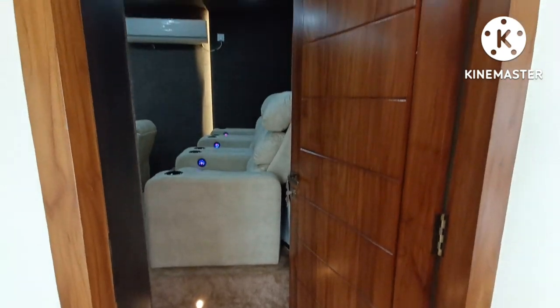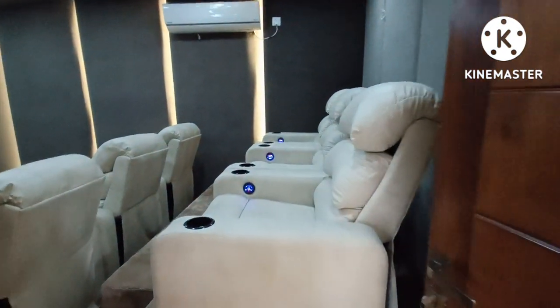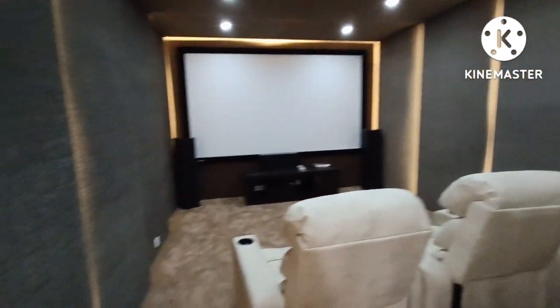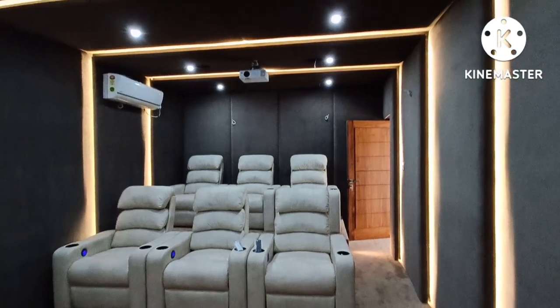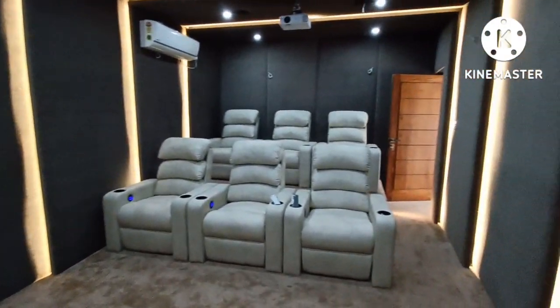This is the home theater — a six-seater home theater. It is beautiful with all the railings, sofa seats, and AC. The six seaters are beautiful.